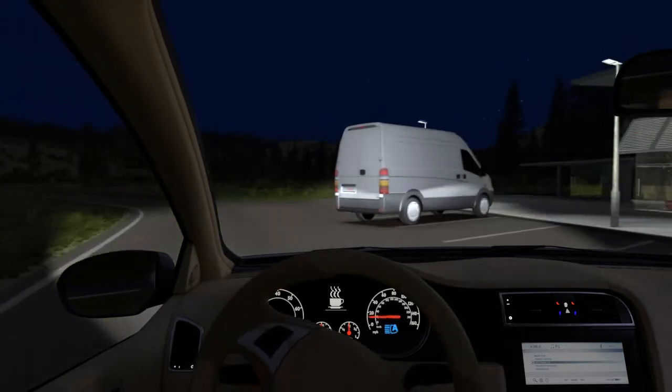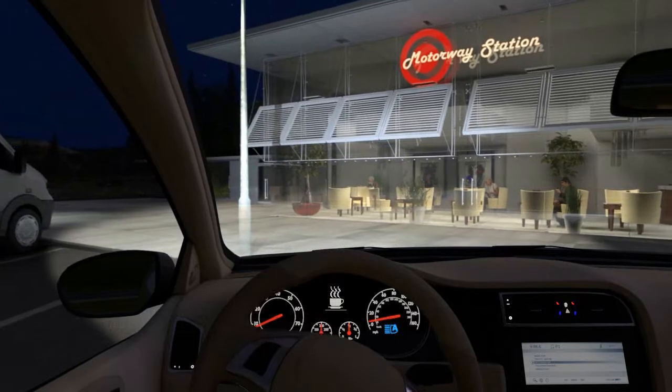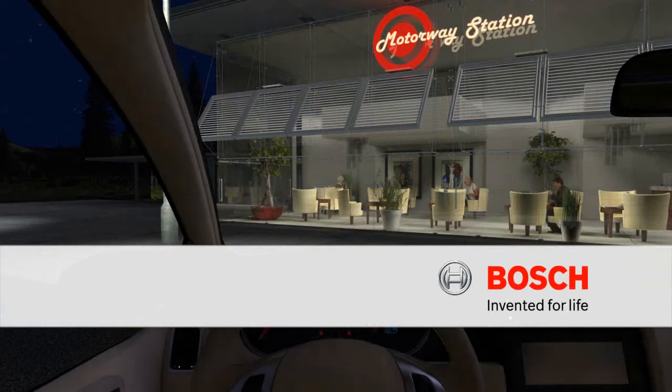Driver assistance systems from Bosch for improved road safety and driving comfort. Bosch — invented for life.